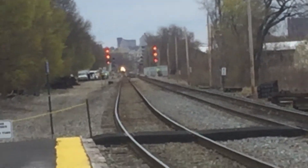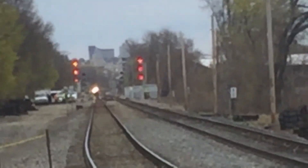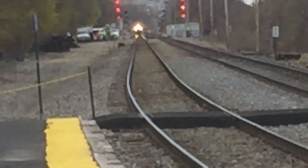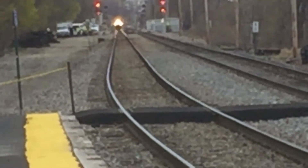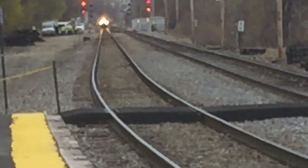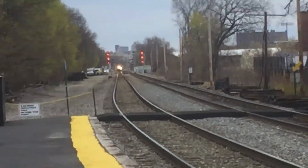All right guys, get off the tracks, here it comes! So I'm zooming in the most I can. Here's 2405 — should probably zoom out.